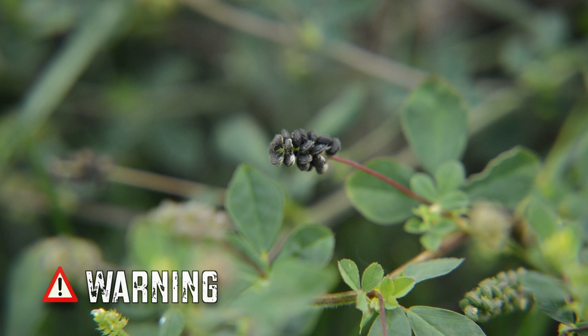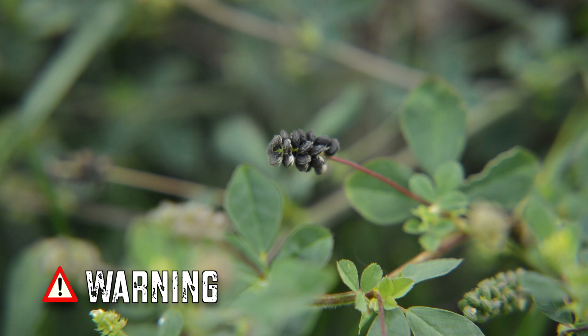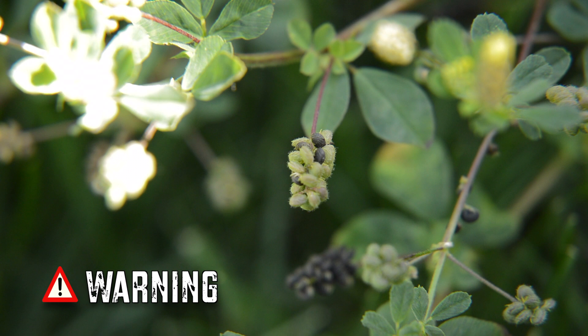The seeds of Medicago lupulina are said to contain trypsin inhibitors. These can interfere with certain enzymes that help in the digestion of proteins, but could possibly be destroyed if the seed is sprouted first.